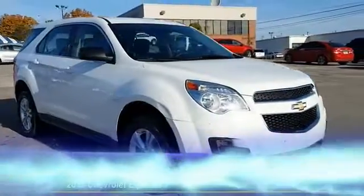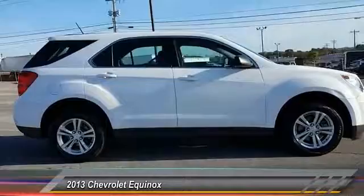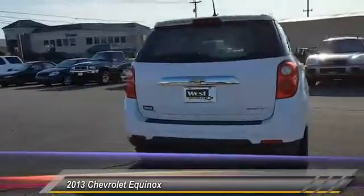The 2013 Equinox. Fuel efficiency, safety, and value equals the Chevy Equinox. This vehicle has less than 95,000 miles.